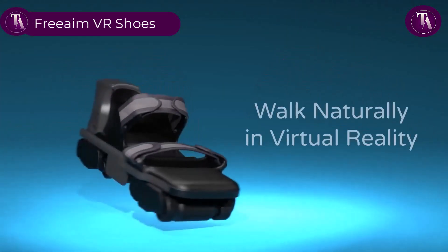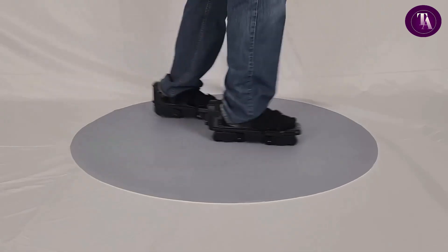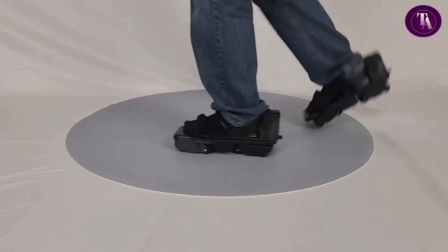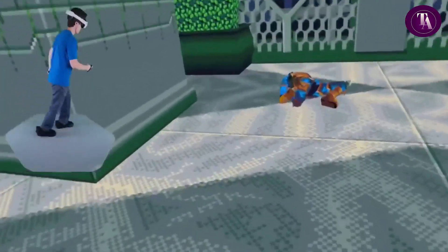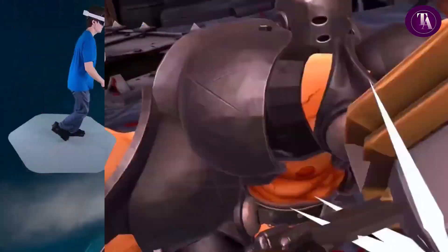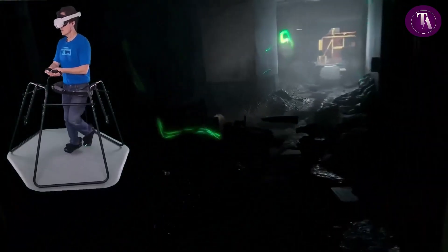The Free Aim VR Shoes, priced at £2,999, are advanced motorized omnidirectional footwear designed to deliver natural walking in virtual reality. Equipped with motorized platforms and wheels, they allow forward, backward, lateral, and turning movements while keeping the user centered in the play area. This eliminates the need for teleportation or bulky treadmills, enhancing immersion and reducing motion sickness.